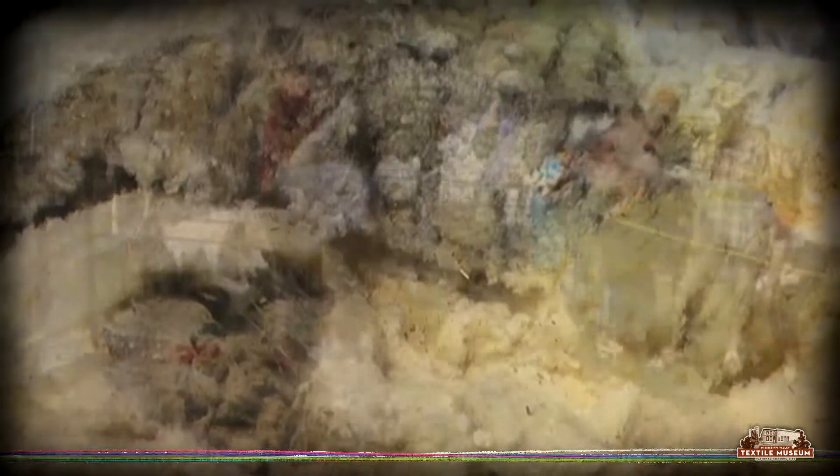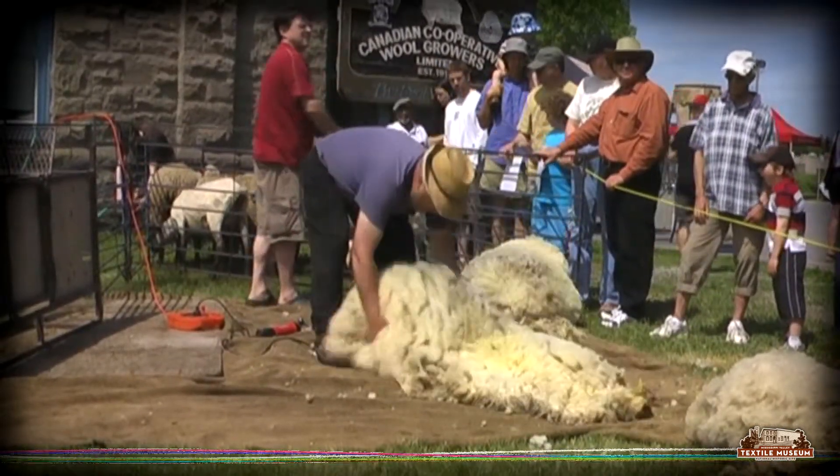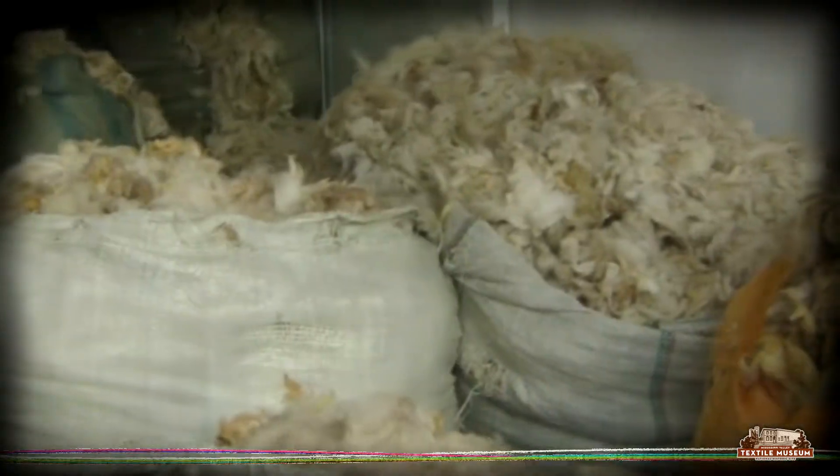leaving it in one piece. The fleece is then folded, rolled and put in bales to be shipped to the mill where the processing stage begins.